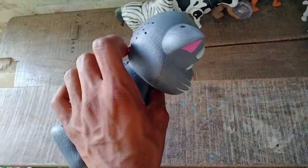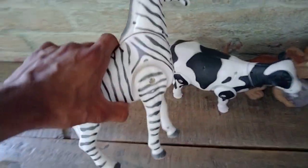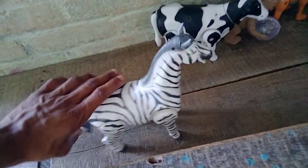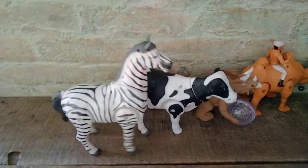Very nice tomcat! And guys — zebra! Look, it's a beautiful zebra. Zebra testing — switch on. Wow, beautiful zebra!